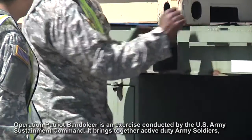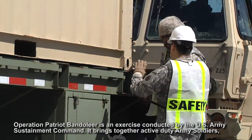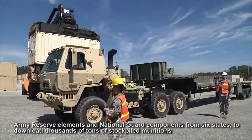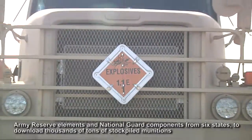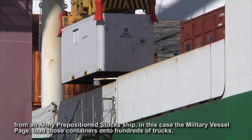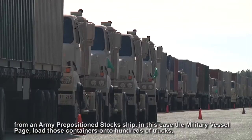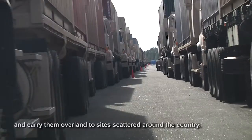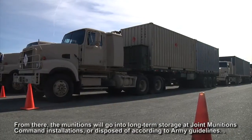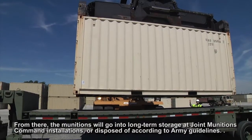Operation Patriot Bandolier is an exercise conducted by the U.S. Army Sustainment Command. It brings together active duty Army soldiers, Army Reserve elements, and National Guard components from six states to download thousands of tons of stockpiled munitions from an Army prepositioned stock ship — in this case, the military vessel Page. Those containers are loaded onto hundreds of trucks and carried over land to sites around the country, where the munitions will go into long-term storage at Joint Munitions Command installations or be disposed of according to Army guidelines.